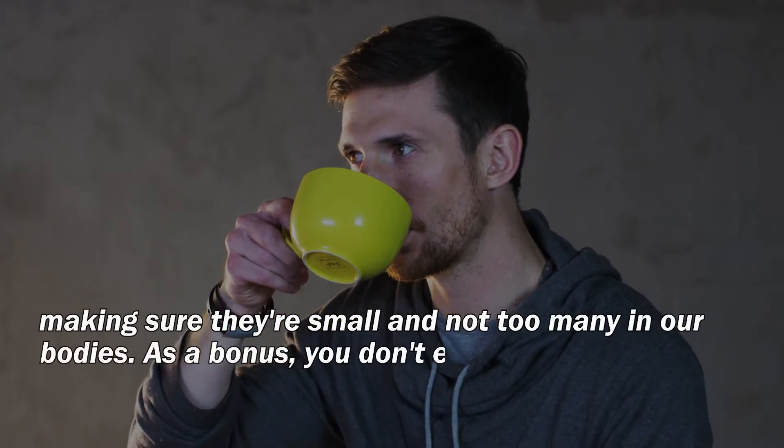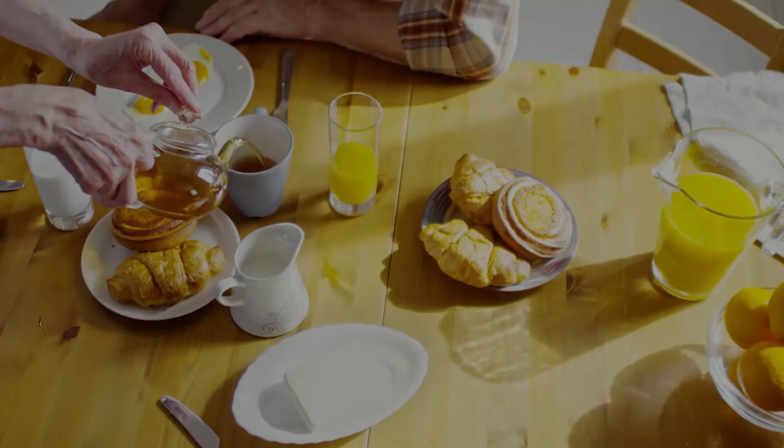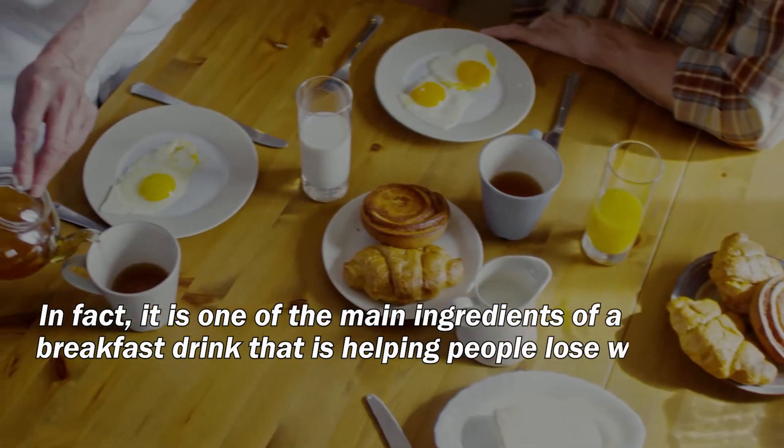As a bonus, you don't even need to drink a lot or frequently to reap these benefits — 1 cup per day is enough. That's how wonderful turmeric is. In fact, it is one of the main ingredients of a breakfast drink that is helping people lose weight fast.